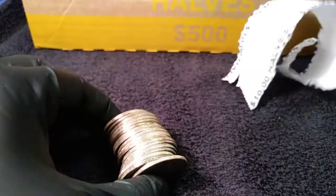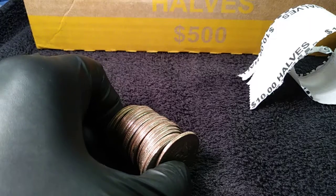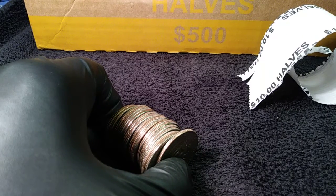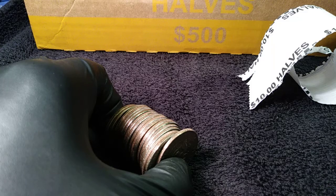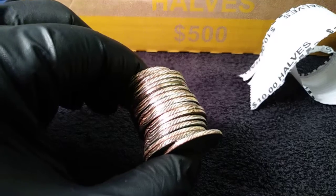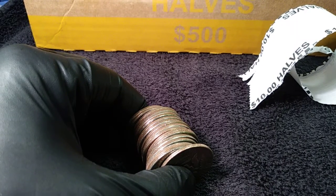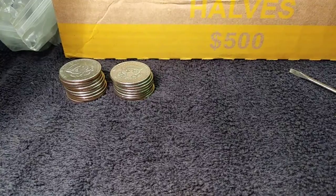I'm opening this just to see if maybe we found something in here. It doesn't look like there's any silvers. I'll go through this and look for any errors. Of course I'm looking for silvers — anything Benjamin Franklin, Walking Liberty, 64 90-percenters, or anything 65 to 70 Kennedy 40-percenters. We're always looking for proofs, and I'm trying to talk up a Barber half. So that being said, as soon as I find something I'll be back.